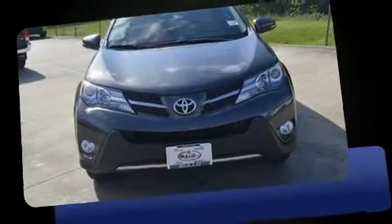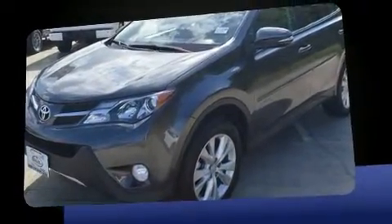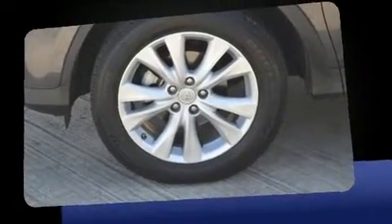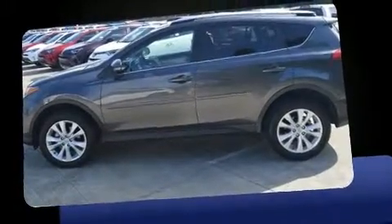Load your family into the 2015 Toyota RAV4. With fewer than 45,000 miles on the odometer, this four-door sport utility vehicle prioritizes comfort, safety, and convenience. It features an automatic transmission, front-wheel drive, and a 2.5-liter four-cylinder engine.